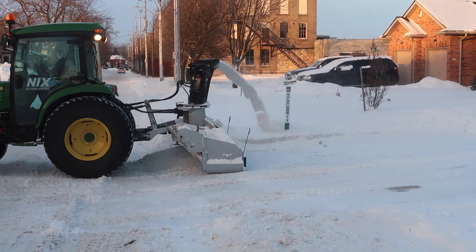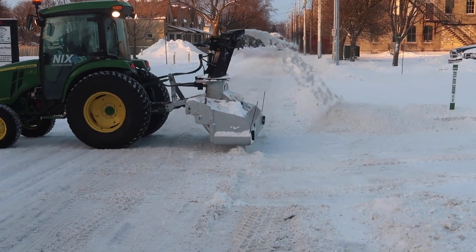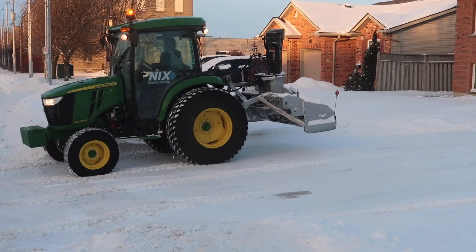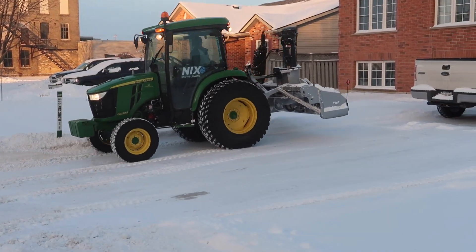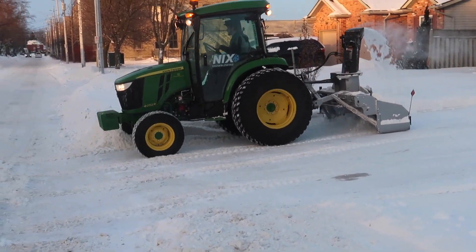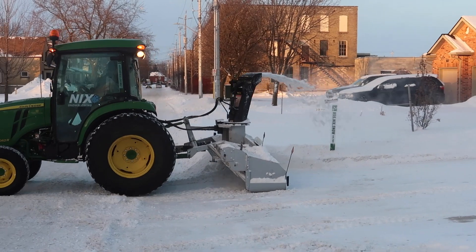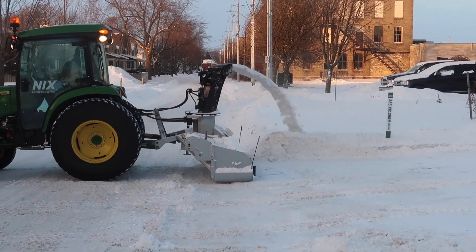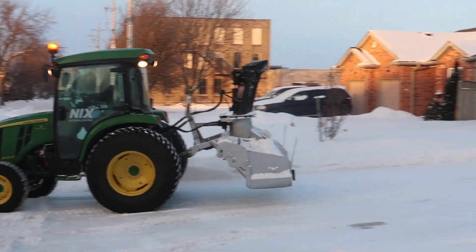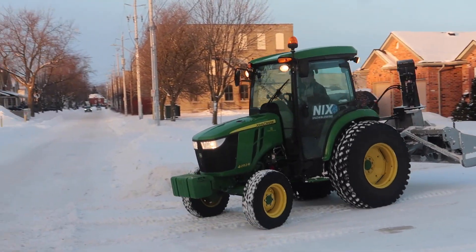We likely won't find it, so I guess I'll just get another one, but I do quite like that tractor. It's in perfect condition, it's got like 450 hours on it, 2017, not a spot of rust on it. Thing's awesome. So I'm pretty pissed. Like I said, we'd like to find it, but if not, appreciate you watching anyways. If you haven't yet, hit the subscribe button and we'll see you in the next video.